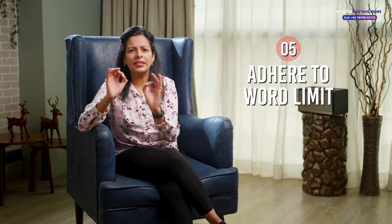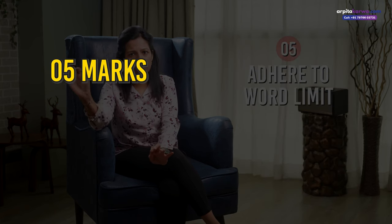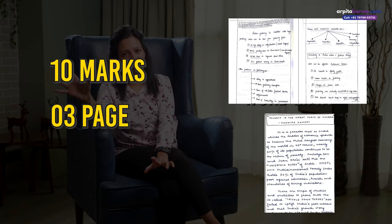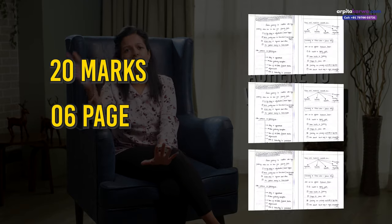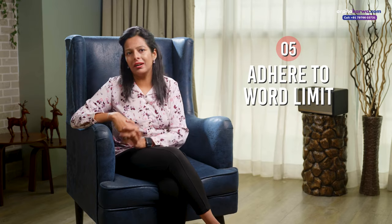The next tip is about adhering to the word limit. You just need to adhere to a very simple formula. On an average, 100 words can fill up to one page. For a 5-mark question, fill 1.5 pages. For a 10-mark question, fill 3 pages. And for a 20-mark question, fill 6 pages. If you don't adhere to the word limit, you will not be able to complete your paper on time. That's why structure your answer in a way that you are able to finish within that word limit.